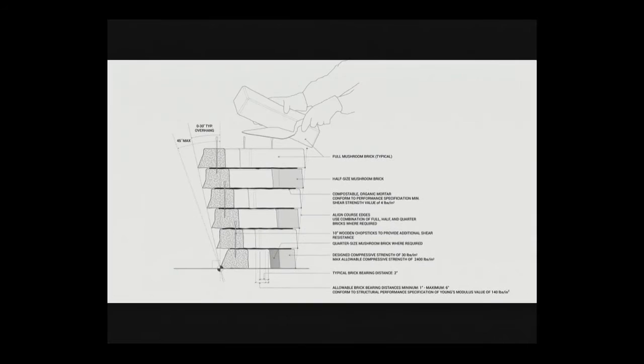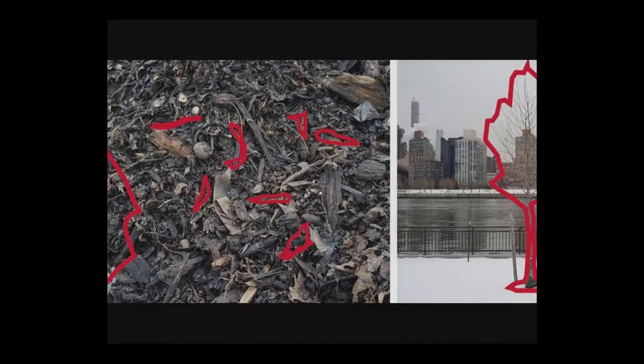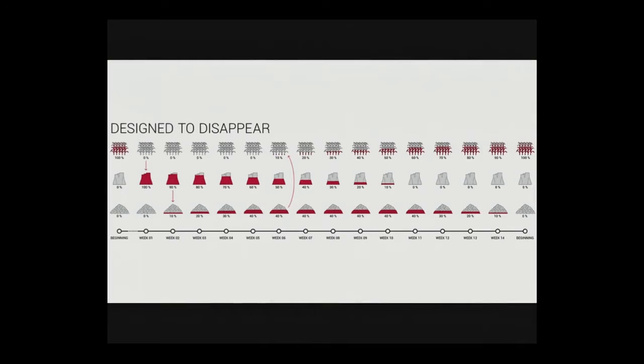We had to create different kinds of documentation and different kinds of drawings for this project with the natural material. Most importantly for the idea of the project, this entire structure was composted at the end of its life. We took apart the bricks, put them in a composting facility, and they've now been returned to soil and are growing new plants — something that's designed to disappear as much as it's designed to appear.